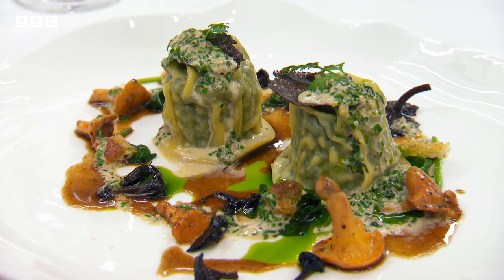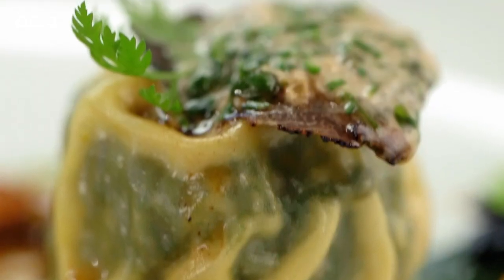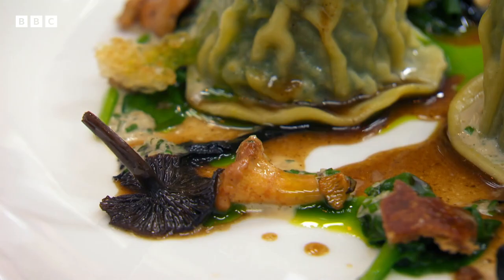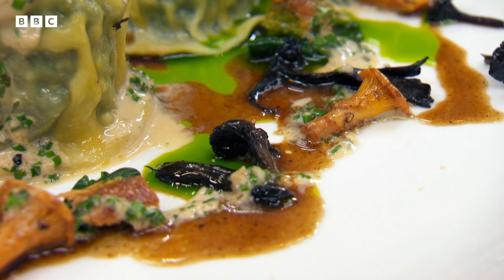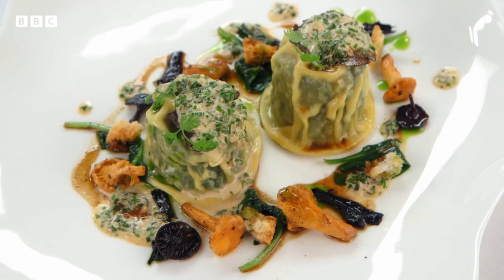Delia has cooked poached quail egg and spinach ravioli, topped with truffle and served with pickled mushrooms, spinach, Girols, a parsley and chervil oil, and finished with a turkey jus. It is a very, very beautiful-looking dish, and there's lots and lots of work in here to admire. Really, really impressed.